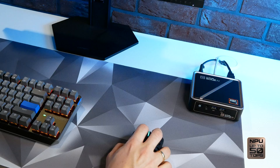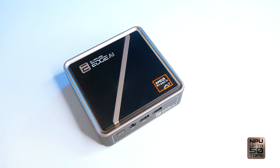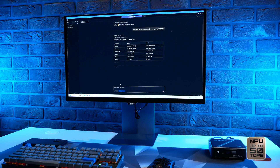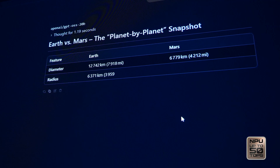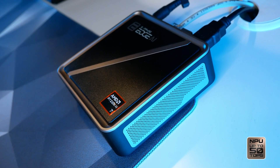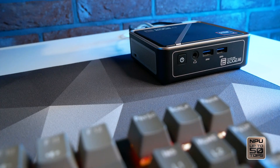From real-time content creation to seamless multitasking, it's designed to elevate productivity and creativity on your PC. The AMD NPU delivers up to 50 TOPS performance to handle the latest tools and tasks effortlessly — and it fits anywhere you need it: on your desk, behind your monitor, or tucked neatly in your creative studio.